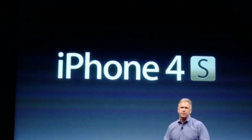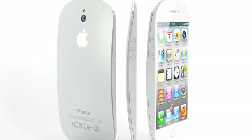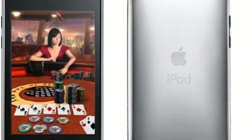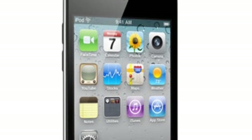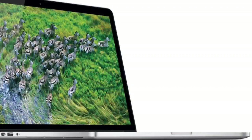Usually they announce it every time they announce a new iPhone, so we're probably going to see it with the iPhone 5 — or the 'new iPhone,' whatever Apple is going to call it. I was a little disappointed because I'm a big fan of the iPod touch and I usually buy every generation.